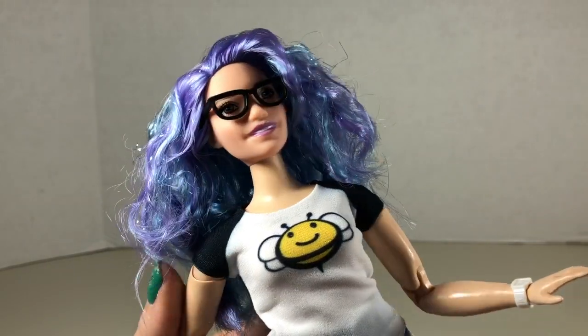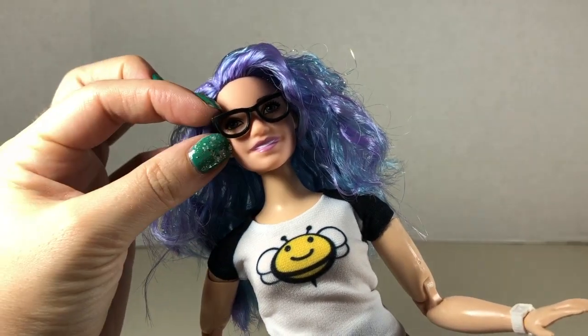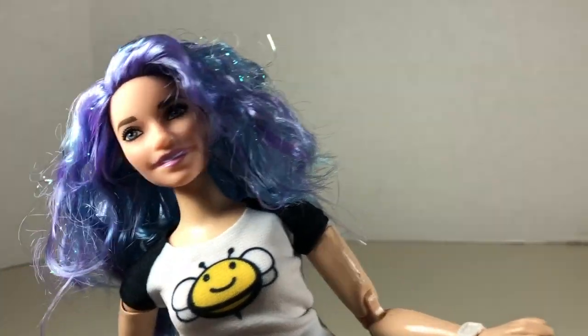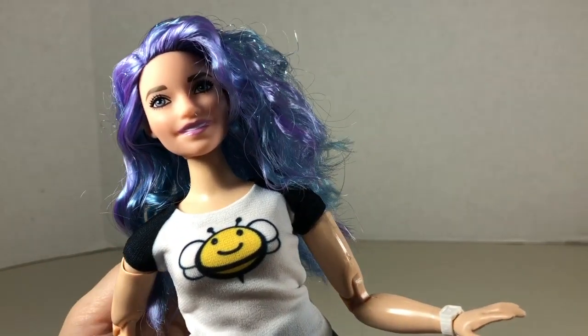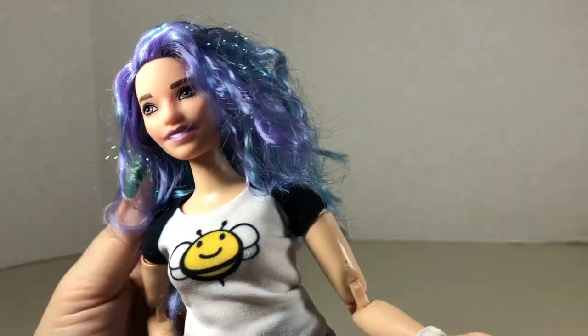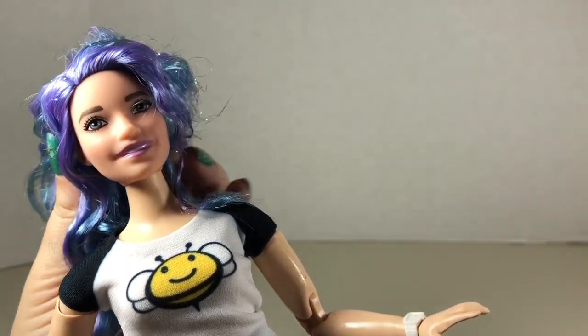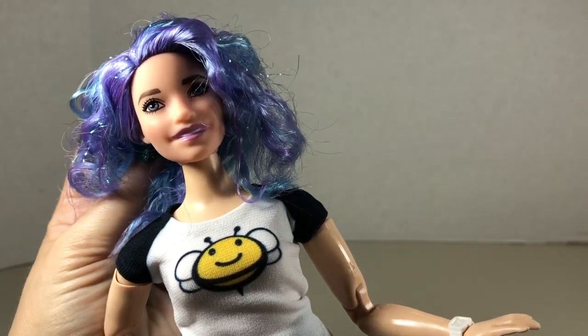I also gave her these Barbie glasses because I often wear glasses — I need them for distance — but I don't always wear them. So there she is without the glasses. With this customization, I kind of wish the hair had turned out a little curlier actually.